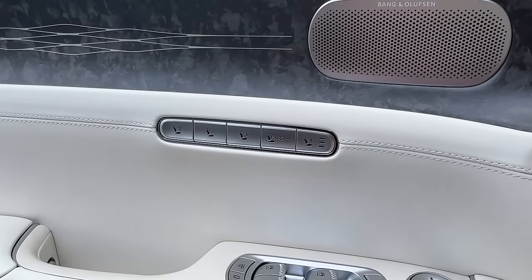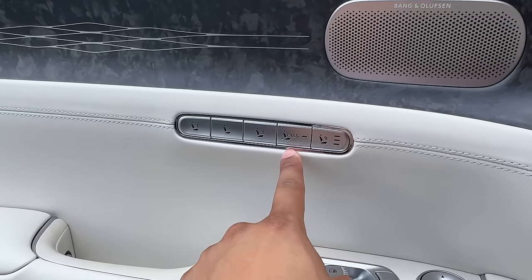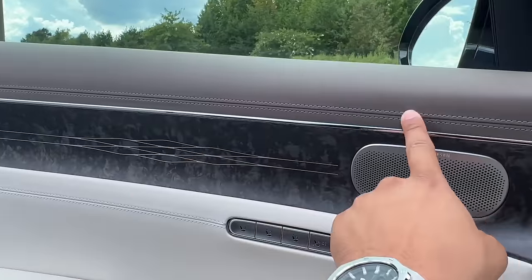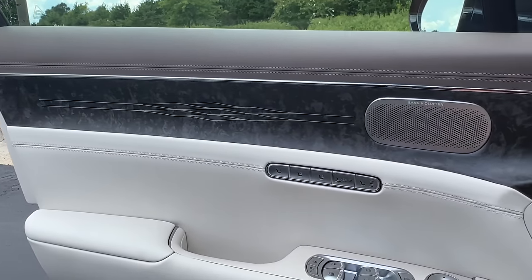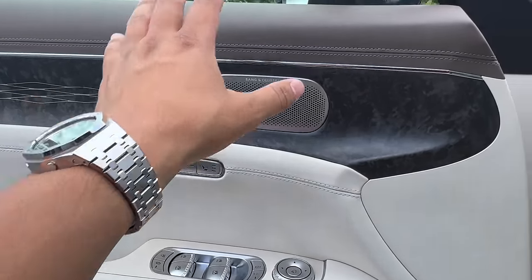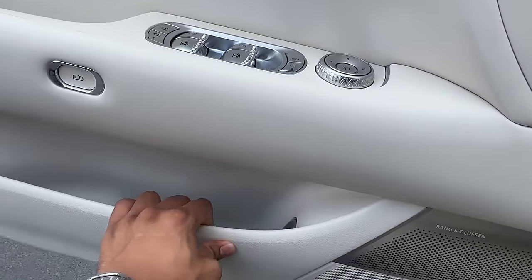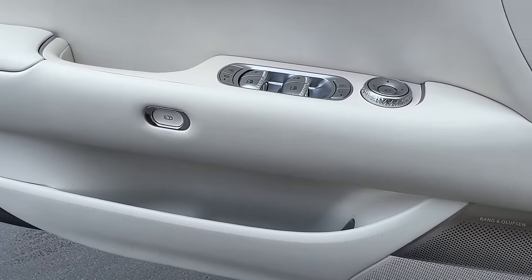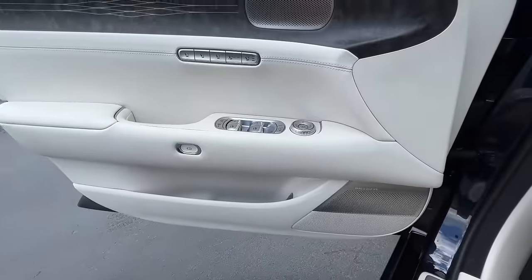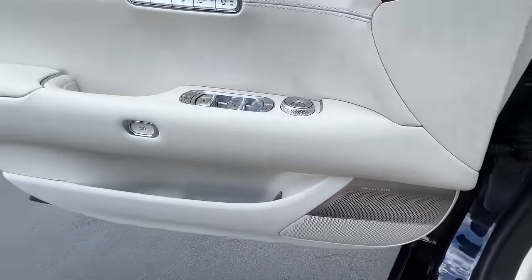We have three-way memory seats. You have quick access to the massage function and a pass button here. Stitch work going all throughout the interior of this cabin. This entire door is padded in leather trimming all throughout — soft touch materials all throughout the construction of this door. Nothing is creaking and rattling in this vehicle, of course. And again, the Bang & Olufsen — the larger speaker grill right here as well.